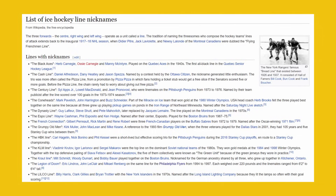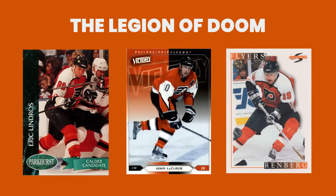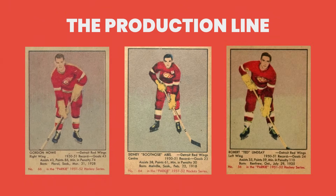Some of the best names for lines in hockey's history include the West Coast Express, featuring Marcus Naslund, Todd Bertuzzi, and Brendan Morrison; the Legion of Doom, featuring Eric Lindros, John LeClair, and Michael Renberg; and the Production Line, featuring Gordie Howe, Sid Abel, and Ted Lindsay.